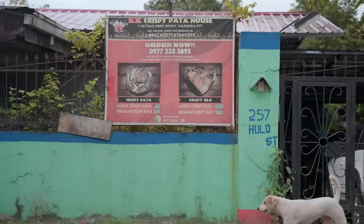I've never been to Valenzuela before — it's kind of hard to find. But I think we finally found it right here: KK Crispy Pata House. They only do delivery and order, and they deliver all over Metro Manila. So let's check it out.